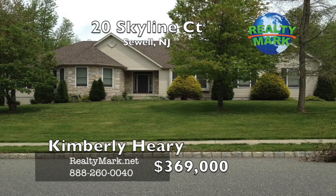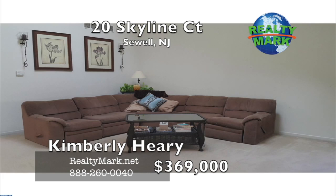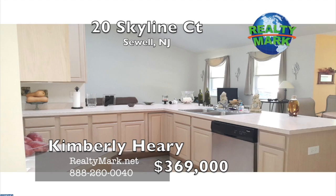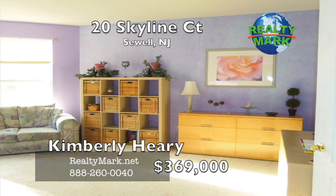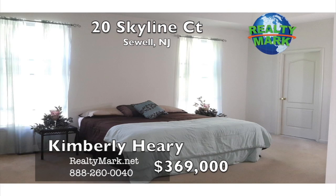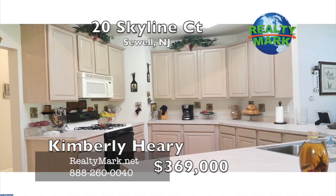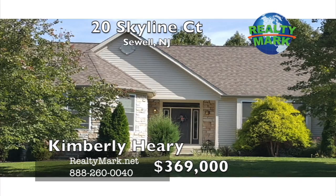This gorgeous 4 bedroom, 2.5 bath home is set on an oversized lot with a 2 car garage and a spacious driveway in the sought-after Clearview School District. This home offers an open floor plan if you love to entertain — enjoy plenty of sunlight throughout. The skylights and vaulted ceiling give way to the spacious living room and kitchen. Walk-in closets are featured in every bedroom. This home boasts a basement that is the entire width and length of the house, giving you potential 2,937 square feet of additional space. The spacious backyard also provides a large patio for entertaining and outdoor enjoyment. Call Kimberly Heary for more details.